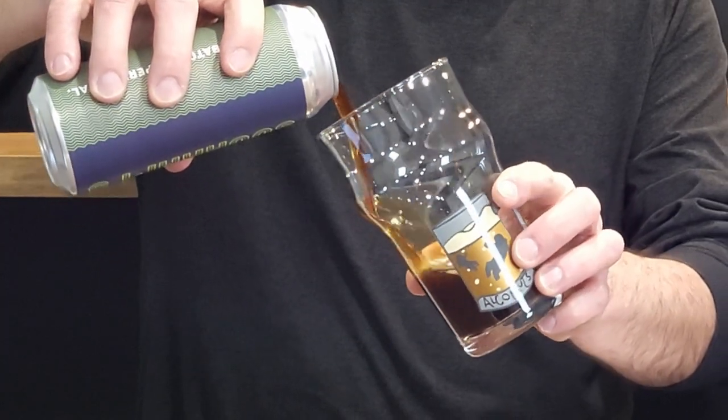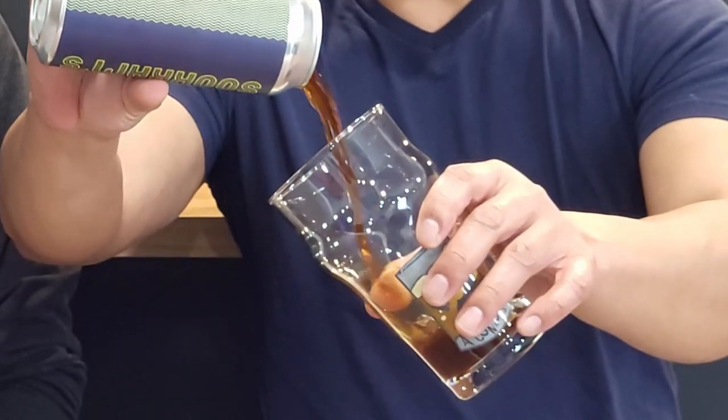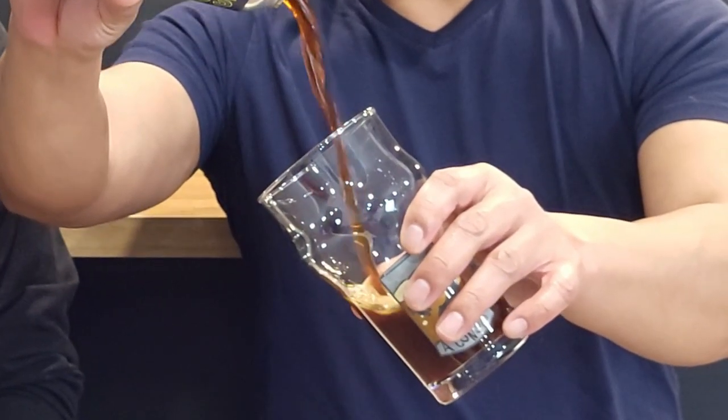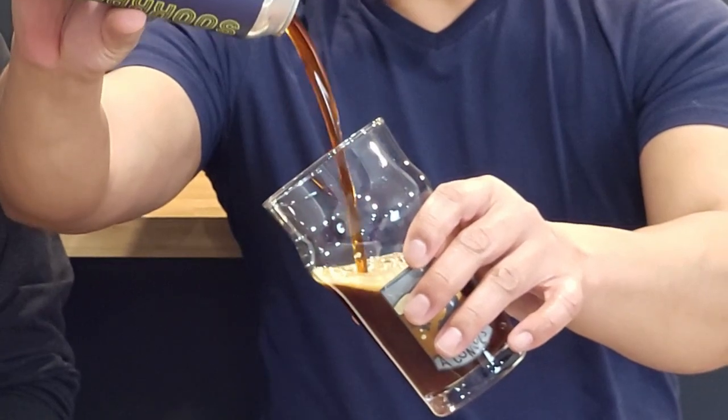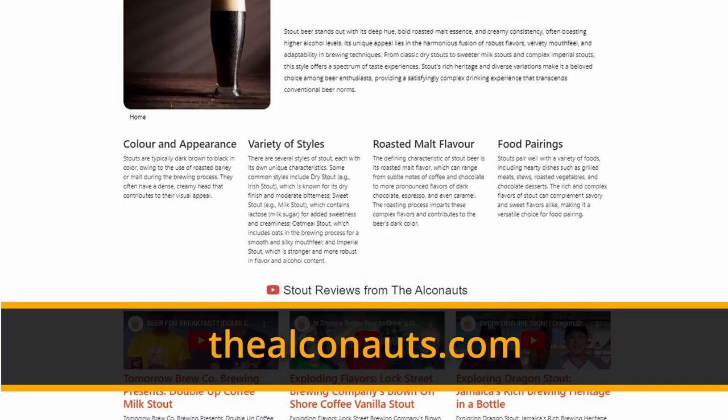It's dark. Nice and dark. Like caramel coming out of a can — dark, roasty, toasty, malty. I'm not getting any habanero. I'm not getting any curry. If you want to know about the characters that should be present in a stout, jump on over and check out Bearducation on our website at thealkanauts.com. Let's try this baby out.